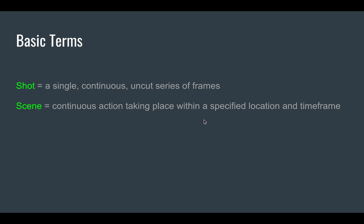Our last two terms: we're going to be talking a lot about the shot. A shot is a single, continuous, uncut series of frames. When the director says 'action' and then 'cut,' everything that happens between those two words is a shot. When the editor gets hold of the film, they might cut shots and put them together to form a scene — a continuous action that takes place within a specific location or timeframe.